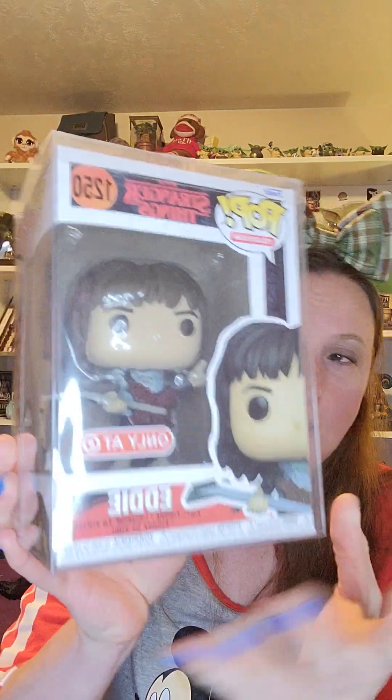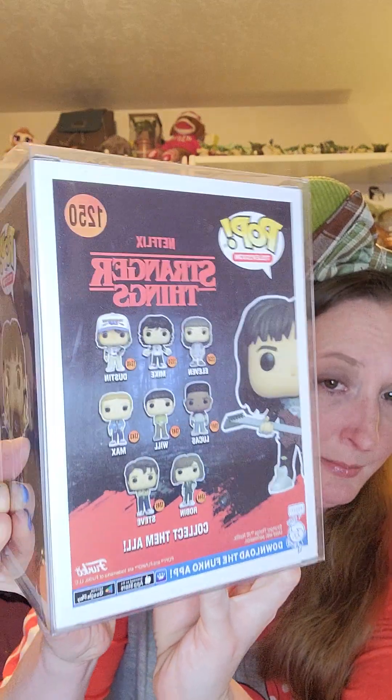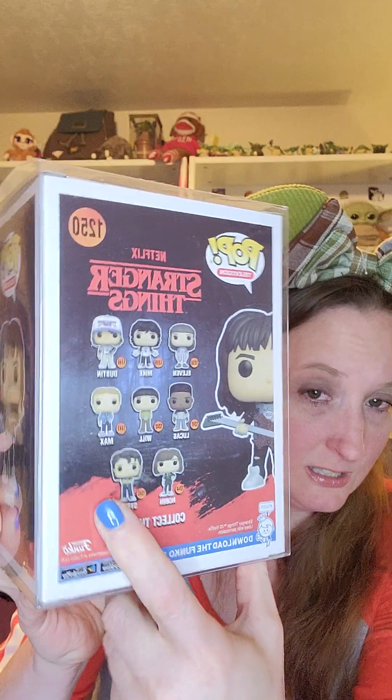I did find this Funko Pop on eBay and it is the Eddie Munson Funko Pop. I love Eddie — he's just one of my favorite characters from this new season. He's really awesome and I knew I had to get him. He did come in a protector box. I haven't decided whether to keep him in the box or not — I'm usually an out-of-the-collector-box person, but he may stay. I already have the Max one because she is one of my other most favorite characters, especially from this season. I just love her sass and her personality. She's just an awesome redhead and we have that in common.